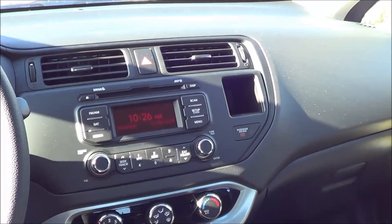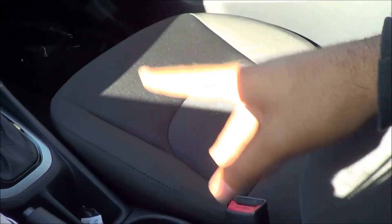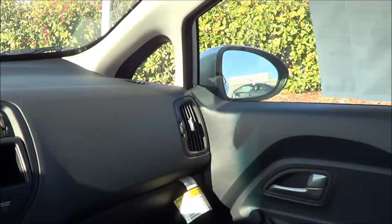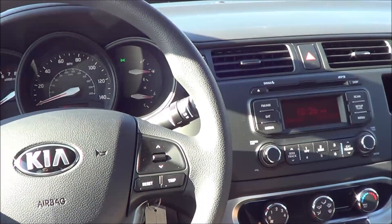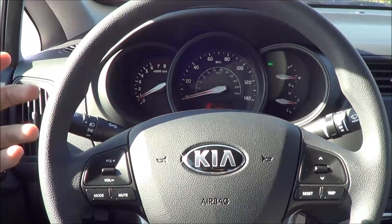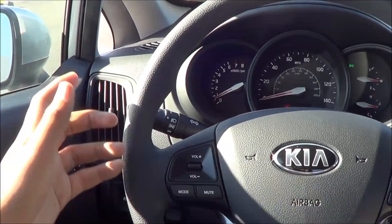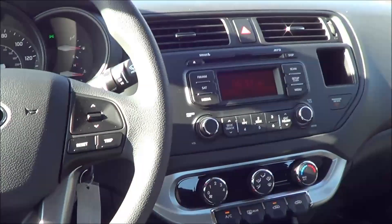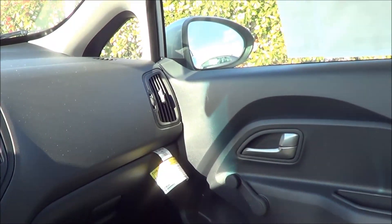The only thing I really have a complaint about is that there is no center console armrest; however, that is available as an option — I just wish they would make it standard on cars nowadays. As far as build quality goes, that is a different story. Build quality is actually excellent inside this vehicle. Most cars in this class have pretty mediocre build quality with lots of panel gaps — for example, the Toyota Yaris — however, I don't find any panel gaps inside this vehicle, and everything fits well and is very nicely put together for the most part.